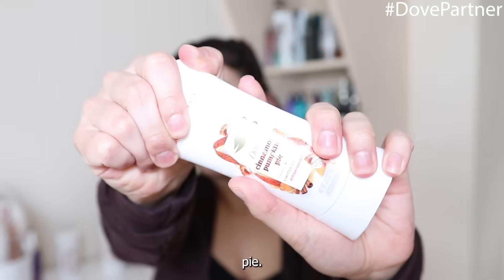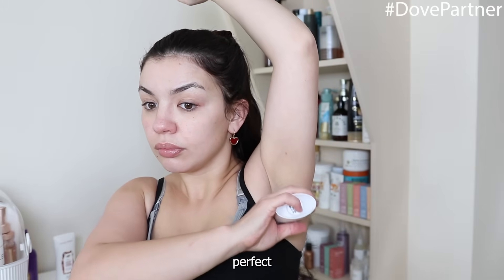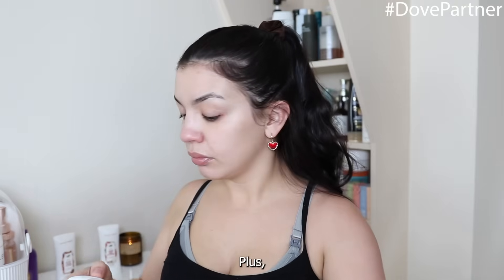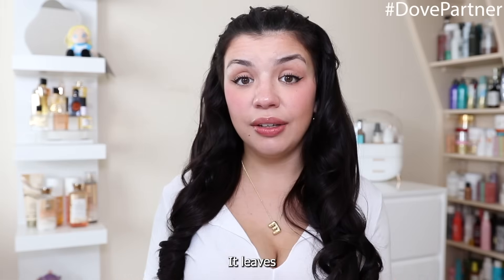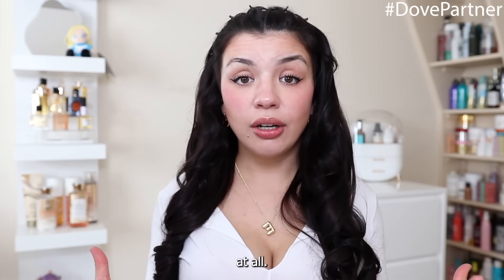My personal favorite is the cinnamon pumpkin pie — it's warm and cozy and smells like a fall day, perfect for this season. The formula is super gentle on my skin even after shaving, leaving my underarms feeling soft and smooth with no irritation at all. You can grab these deodorants at Walmart.